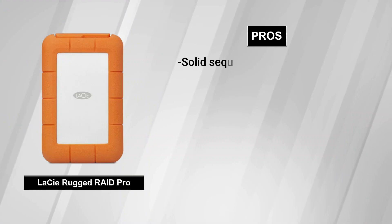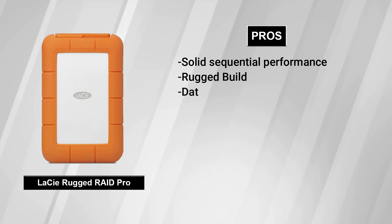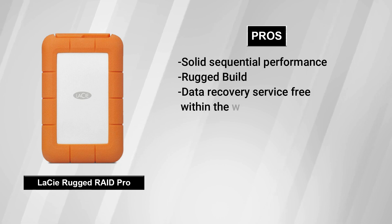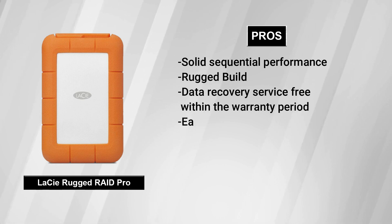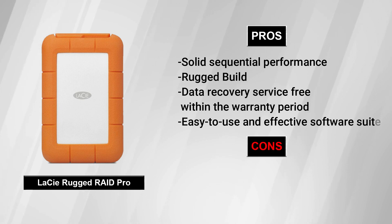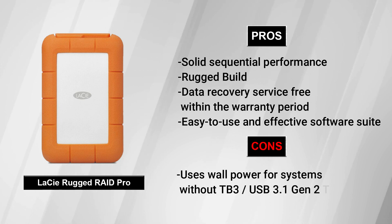Pros: Solid sequential performance, rugged build, data recovery service free within the warranty period, easy to use and effective. Cons: Uses wall power for systems without Thunderbolt 3 / USB 3.1 Gen 2 Type-C, expensive.